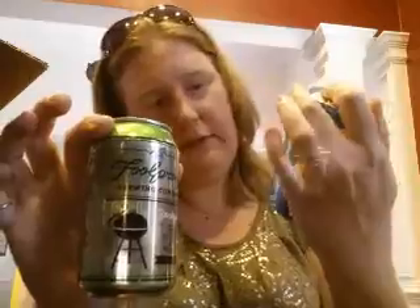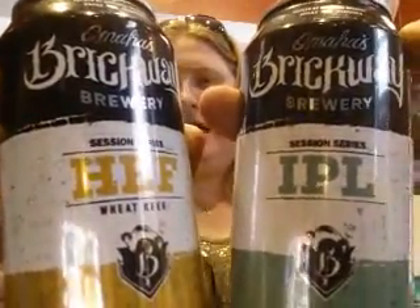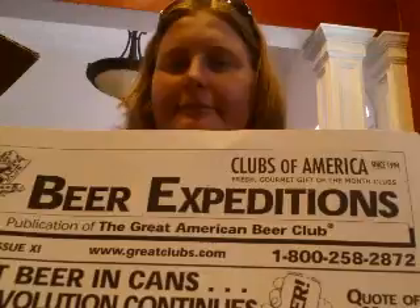So in summary, we have two from Fool Proof — the Rain Cloud and Backyard — and two from Omaha's Brickway Brewery — the Hef and the IPL. And again, IPL is India Pale Lager, not India Pale Ale. That is our unboxing for this month, which is September 2015. Here is how you can get your own subscription — and it makes a great gift; my husband definitely appreciates it. That's all for now, folks, have a good one!